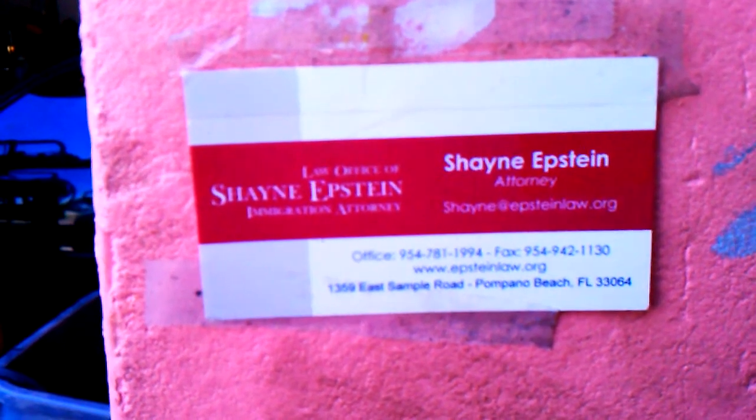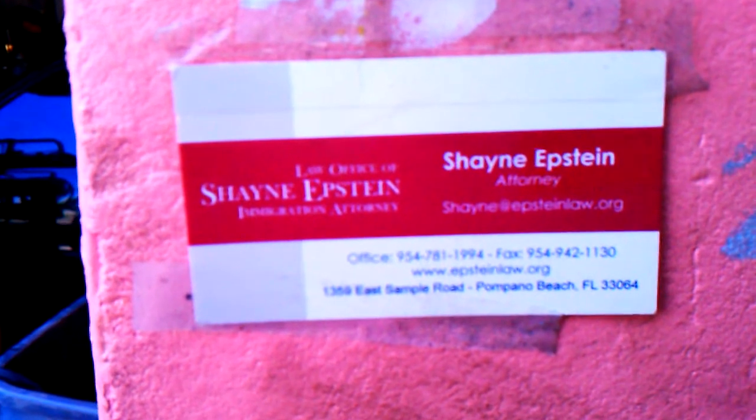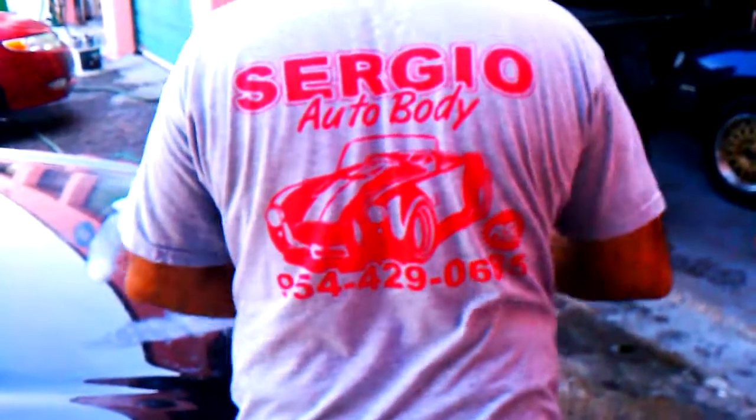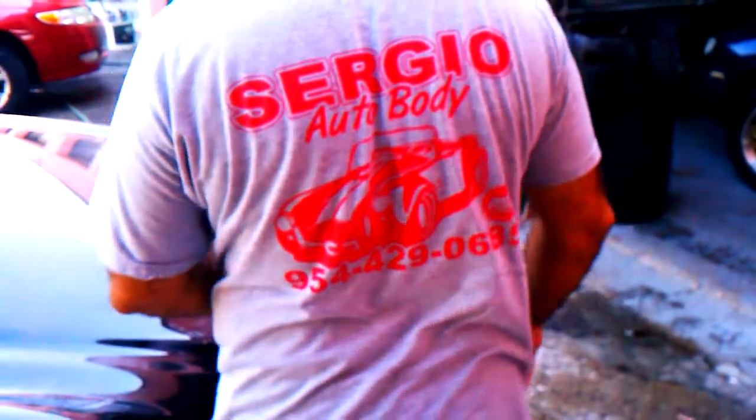Morning, we're here at Sergio Autobody today. We're painting a Mercedes-Benz belonging to Cheyenne. We're doing it at Sergio Autobody in Deerfield Beach, 954-429-0685.